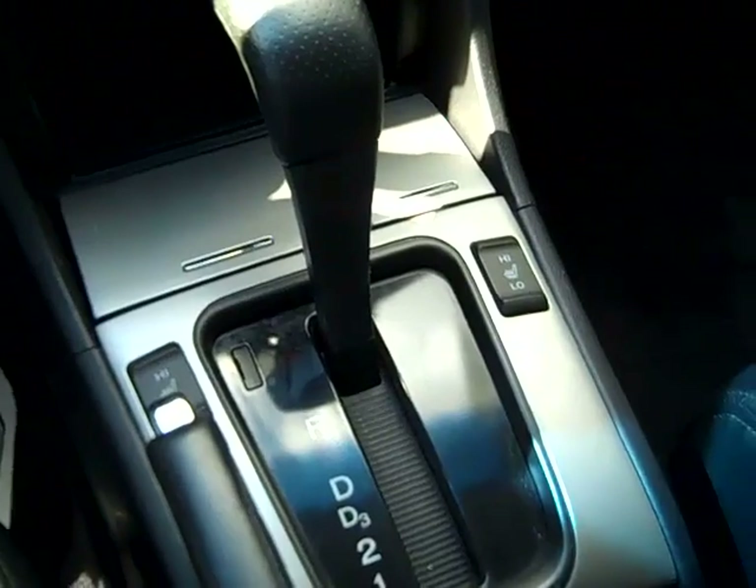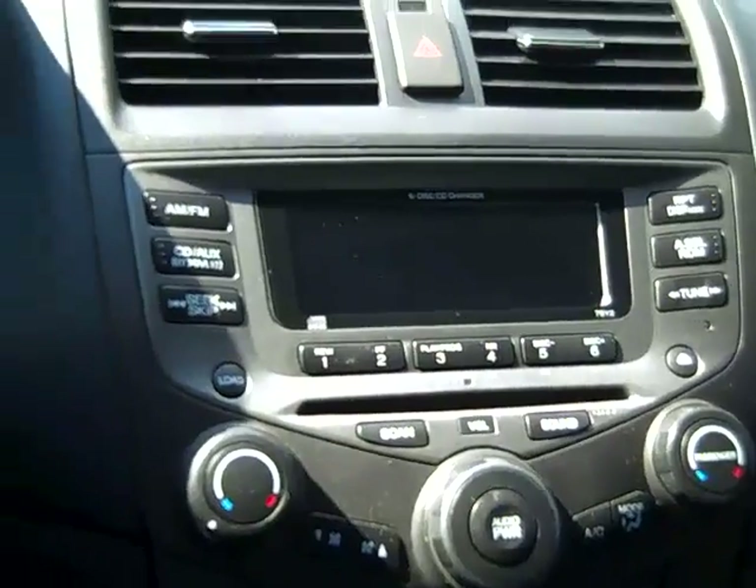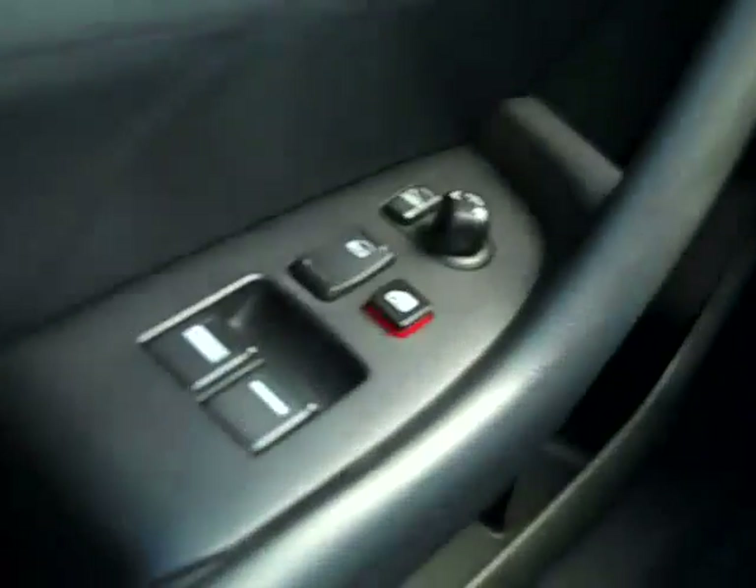Let's take a look inside. This car has an automatic transmission, heated front seats, a 6-disc CD player with AM/FM radio and satellite radio. Here's your cruise control, your media controls. You have power windows, locks, and mirrors, a power driver's seat, and front side and head curtain airbags.